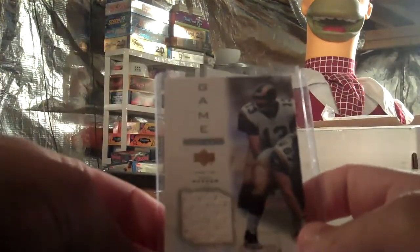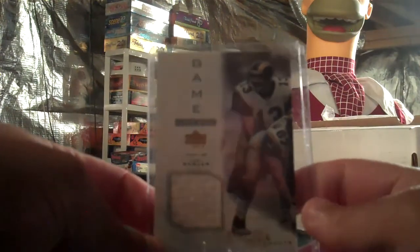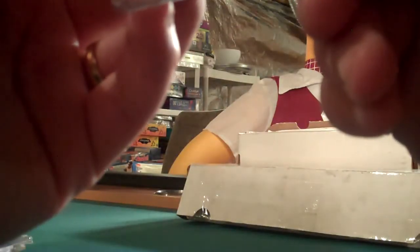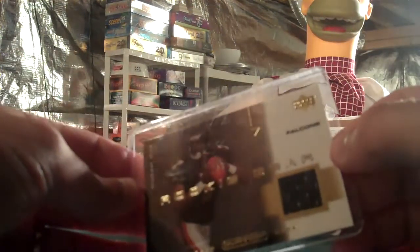I got a 2001 Game Used Jersey Pros and Prospects of Kurt Warner — and I believe it's 2001, rookie gear, this is his rookie card. Michael Vick jersey card from Upper Deck Ovation.